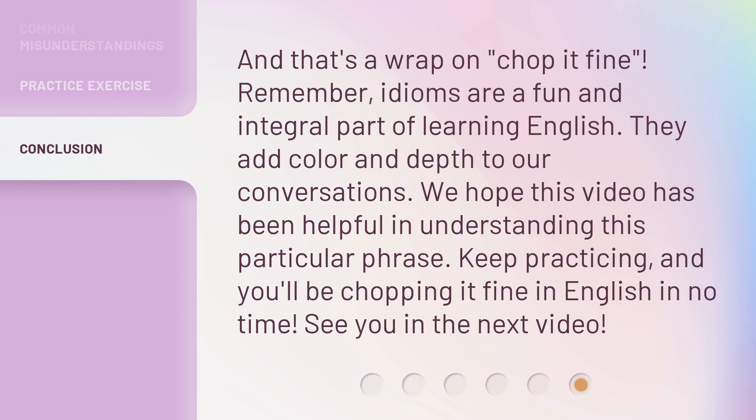And that's a wrap on 'chop it fine.' Remember, idioms are a fun and integral part of learning English — they add color and depth to our conversations. We hope this video has been helpful in understanding this particular phrase. Keep practicing, and you'll be chopping it fine in English in no time. See you in the next video.